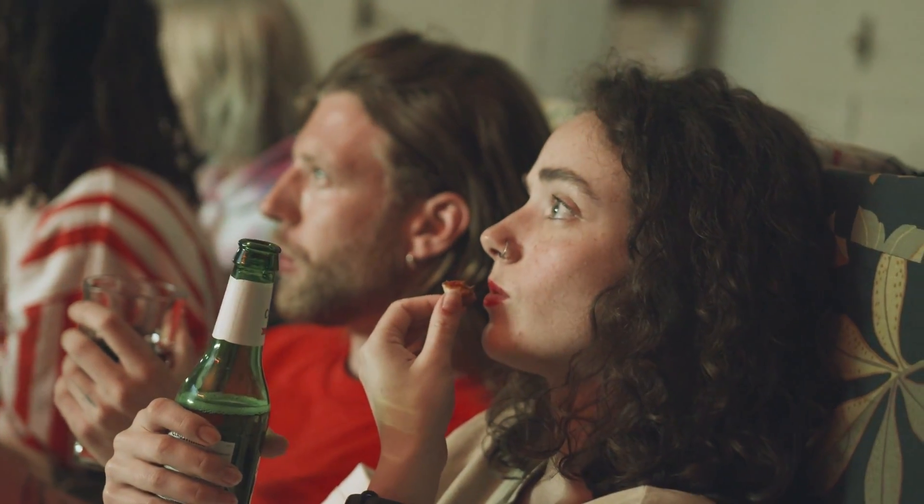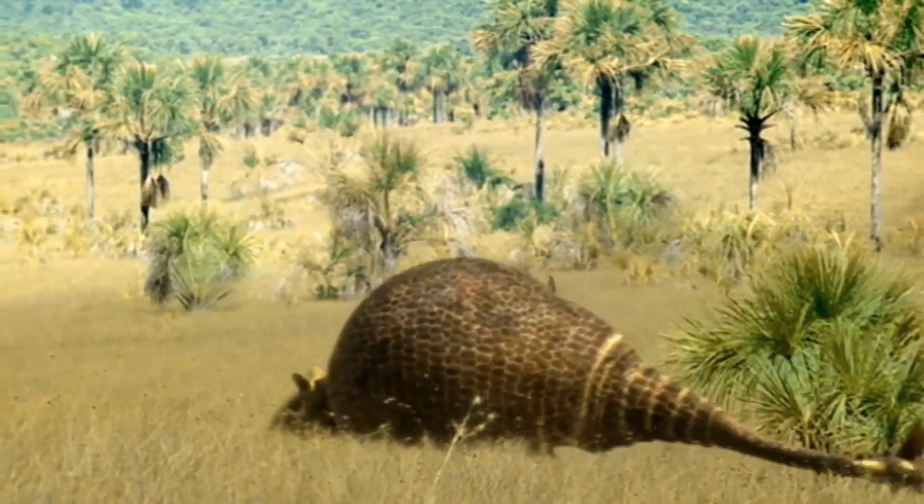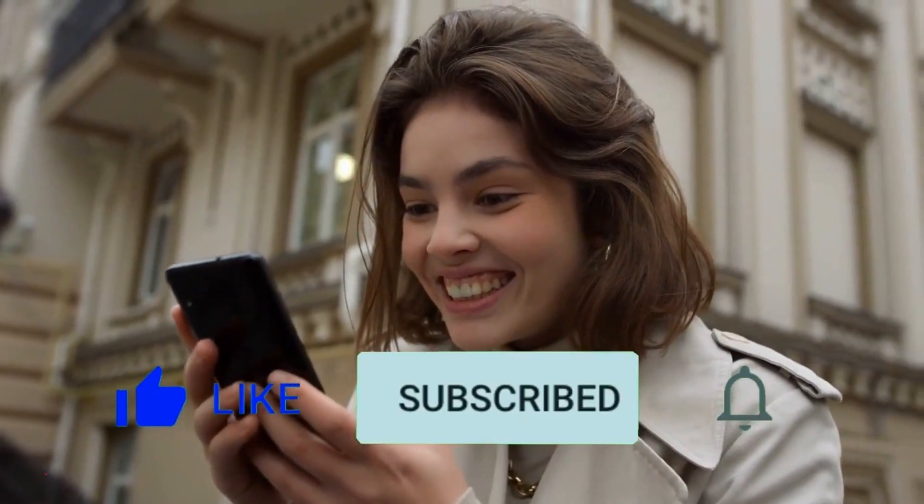Thank you for joining us on this captivating journey into the world of Doedicurus. We hope you enjoyed this video.